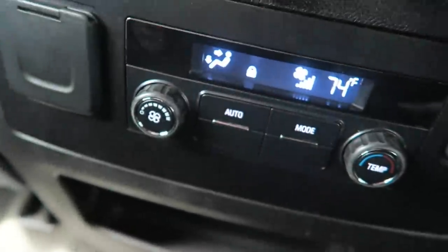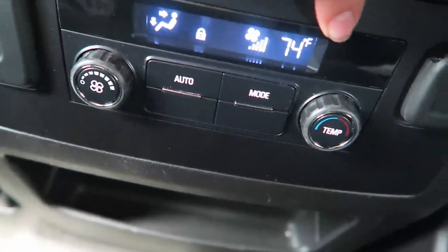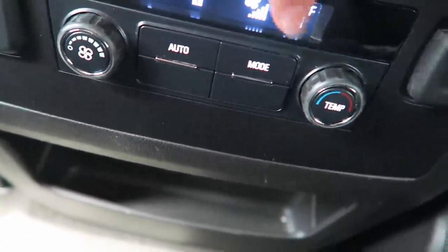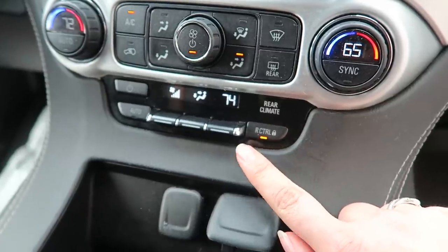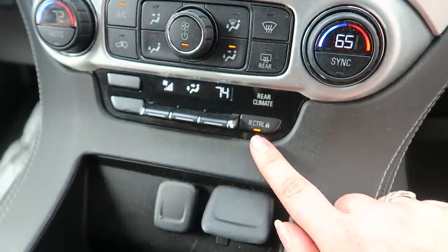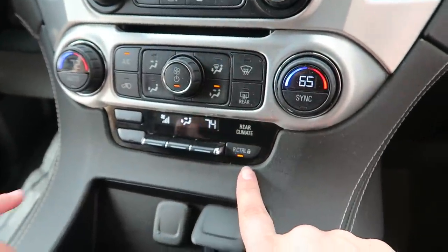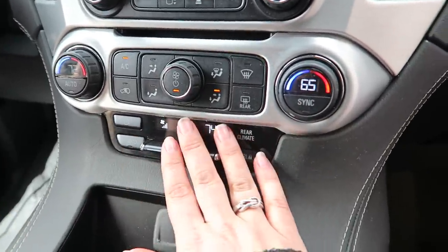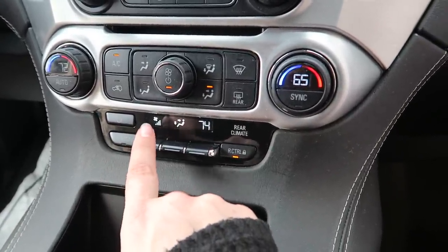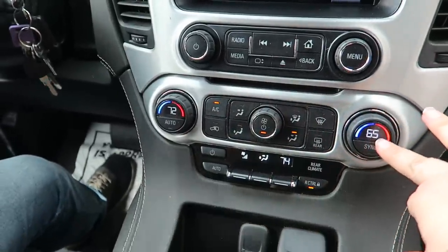It has all the temp controls — mode, auto, and you can adjust it here. You can lock the rear control, which is super nice if you have small children. This is the Kaya button — do not touch it. You can lock it so they're not messing with it in the back. And then this is for up front — it has rear defrost and all that fun stuff.